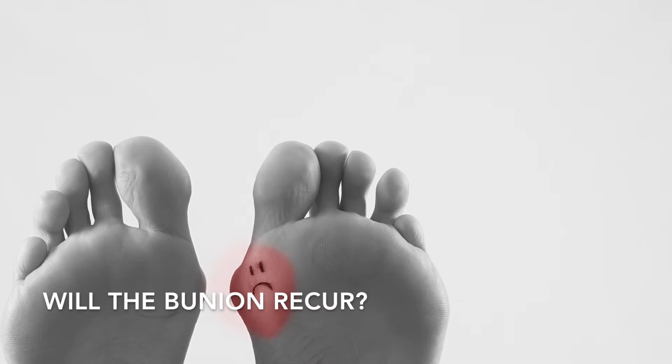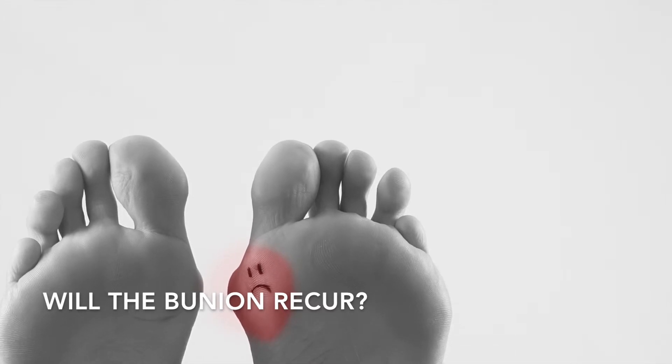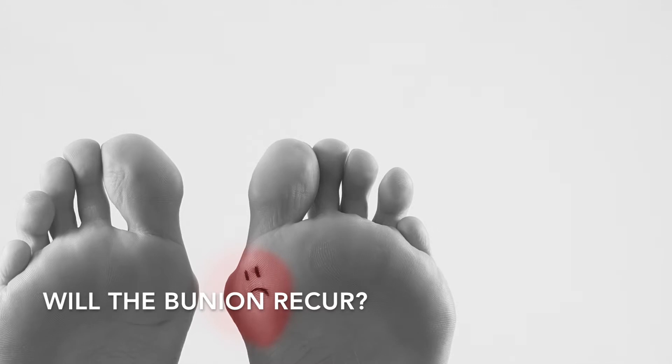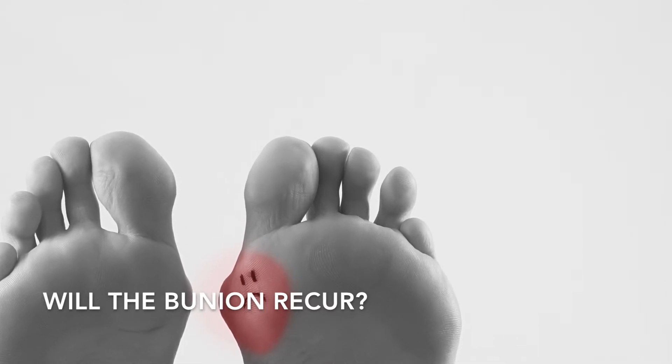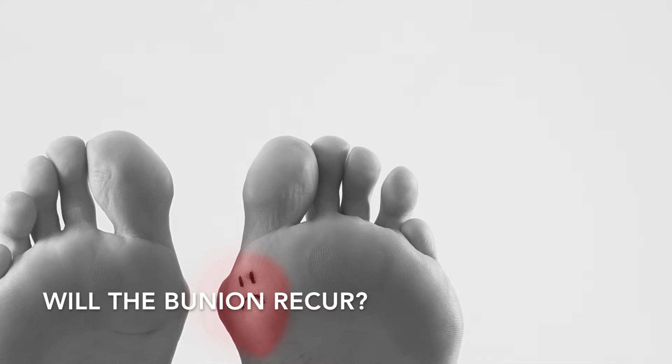In almost all cases, the bunion will not recur. Over time, there is a slight tendency for the big toe to drift slightly toward the second toe, but there is no pain and the bunion does not recur. Patients with flat feet are more susceptible to recurrence many years later. Orthotics are often used to help prevent recurrence.